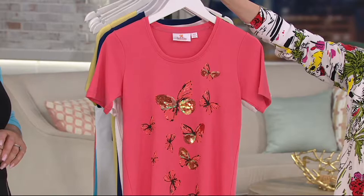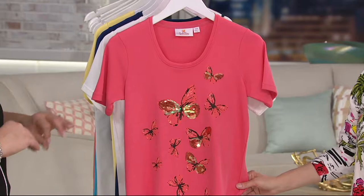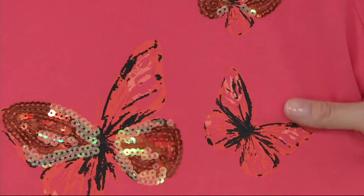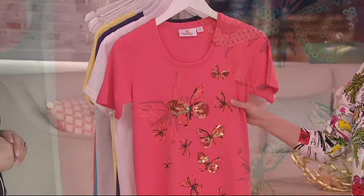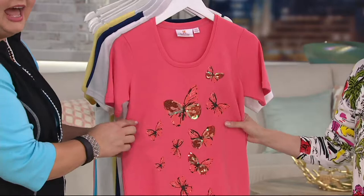This is going to be our hot coral, extra extra small through 3X. I'm kind of obsessed with the hot coral this season — great with khaki, white, any of your denims, but I love it with olive or dark olive. If you got our skort that was the today's special value two weeks ago and wanted another top to go with your olive skort, this would be amazing. There's a little texture to these, and look at all the different colors in the wings.